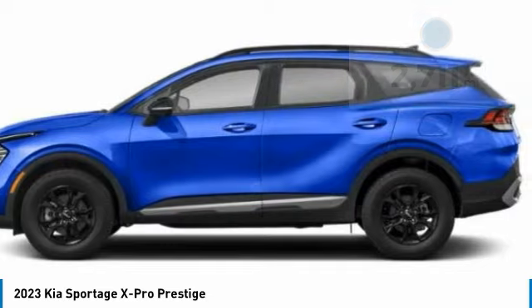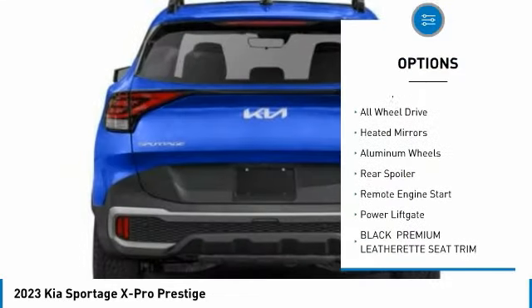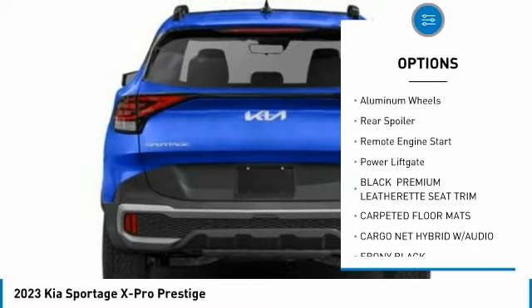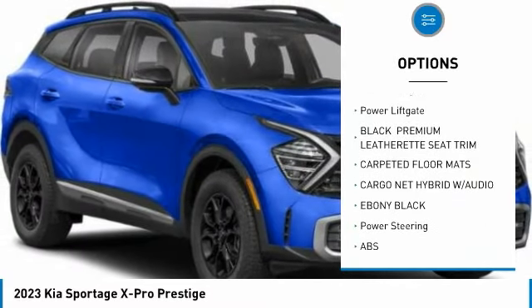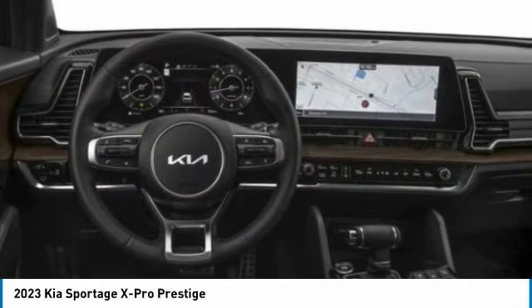Here are some of this vehicle's great options: rain-sensing wipers, tire pressure monitor, panoramic roof, blind spot monitor, all-wheel drive, heated mirrors, aluminum wheels, rear spoiler, remote engine start, and power liftgate.